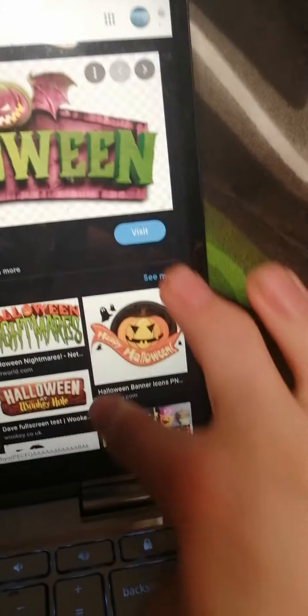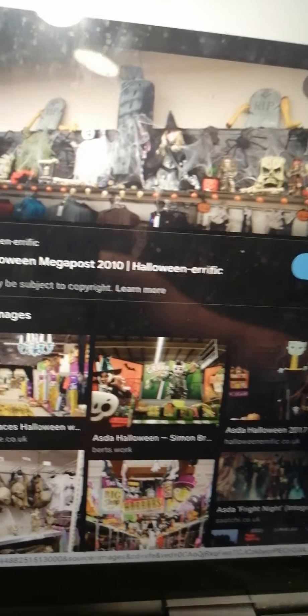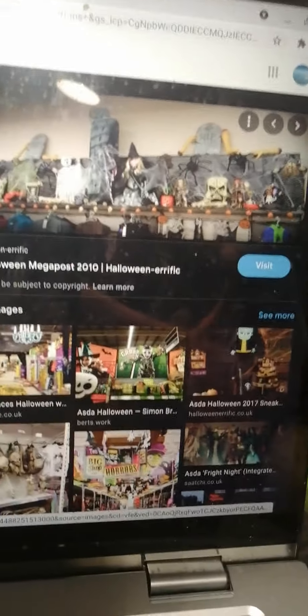I'm just going to use this one from ASDA. I'd like to see this coming out, probably, because it looks really good. I don't think they have it on a wall because they've got a shelf and stuff like that.